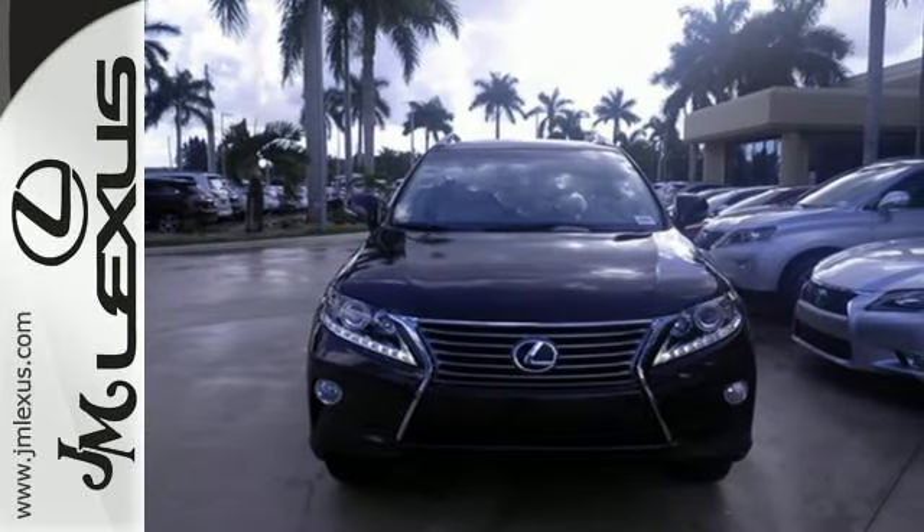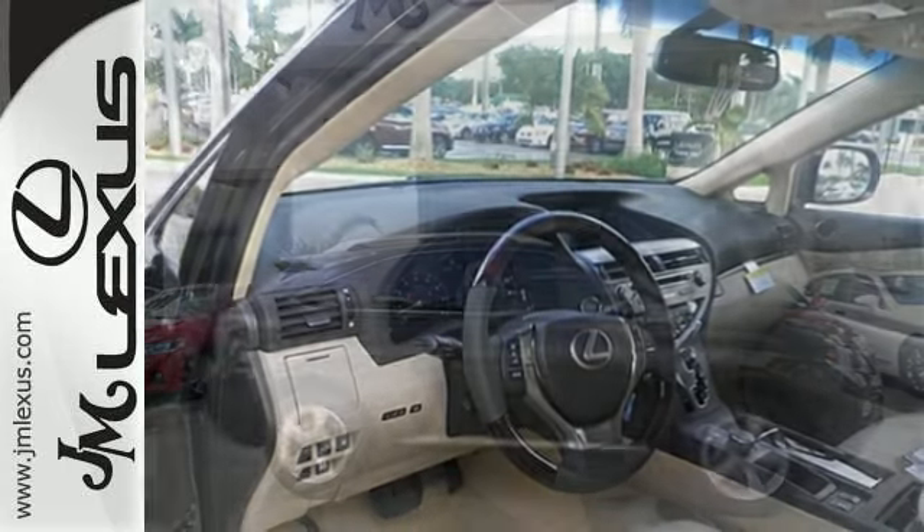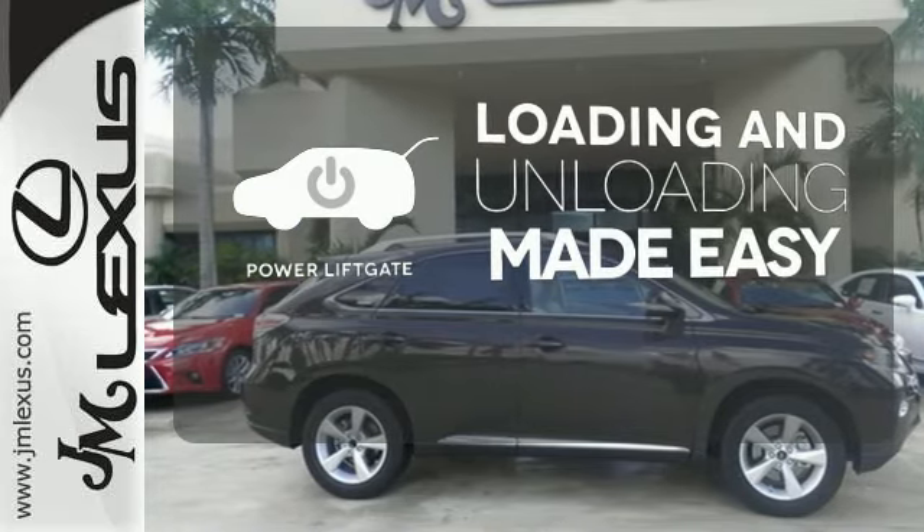The interior is designed to impress with a premium sound system, leather upholstery, and smart technology like Homelink and Bluetooth. Loading and unloading your vehicle just got easier with the power liftgate.